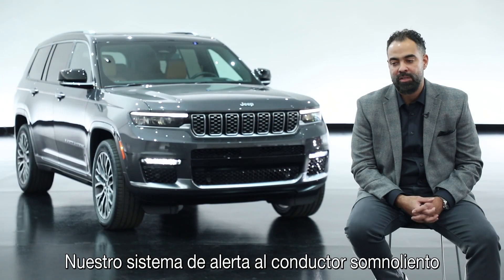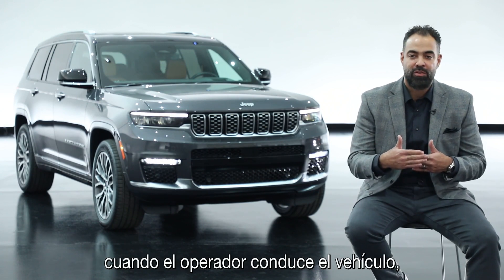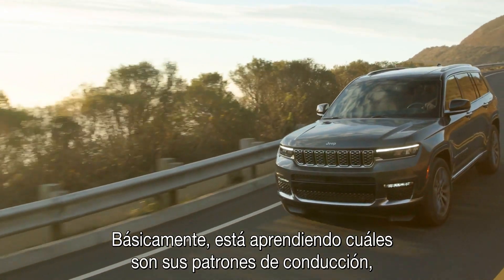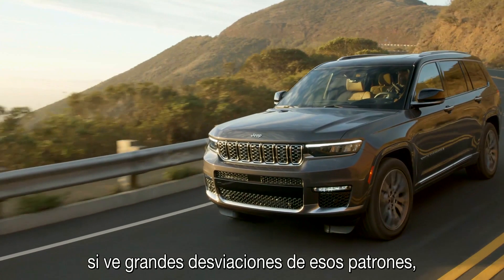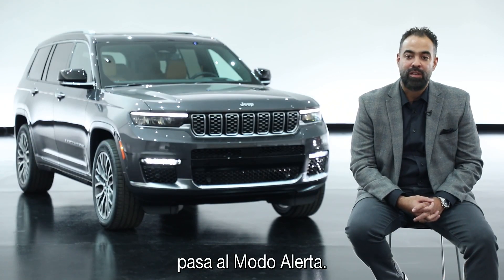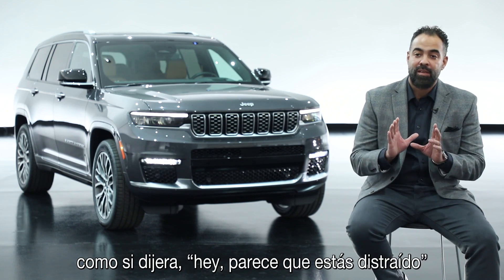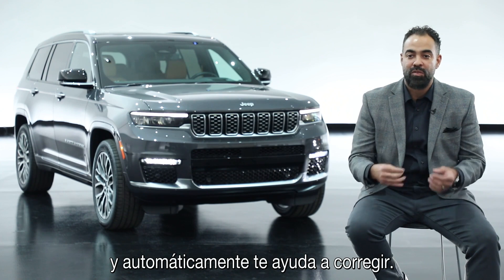Our drowsy driver alert system spends the first period of time when the operator is driving, learning what you're doing — basically learning your driving patterns. If it sees gross deviations from those patterns, it goes into an alert mode. That alert mode displays a coffee cup and says, hey, you have the potential of being distracted, and then it self-assists you in correcting.